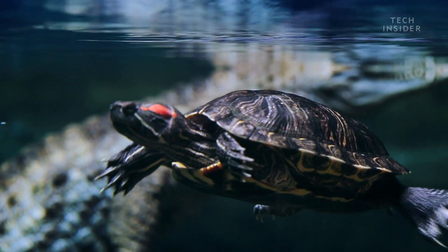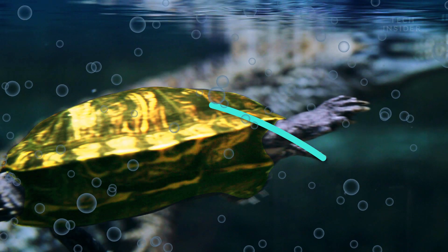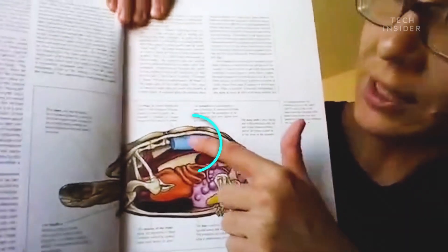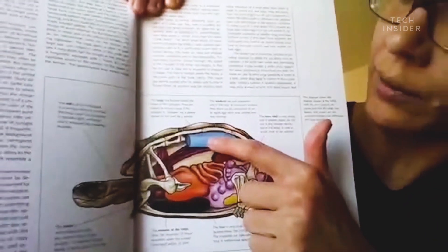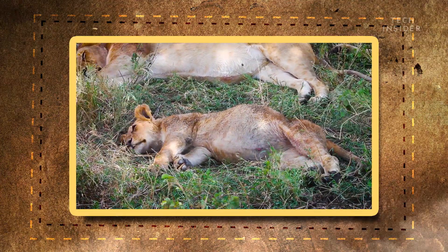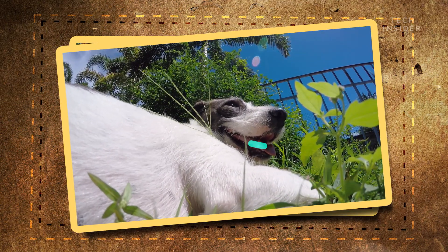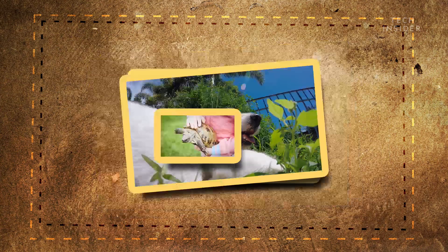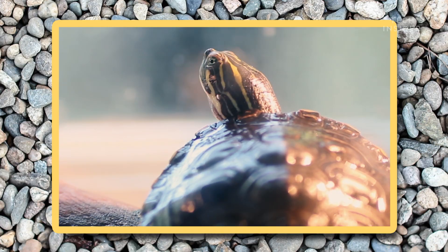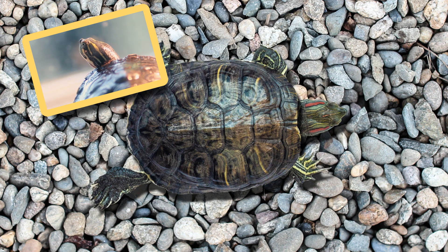They're also some of the only animals that can breathe with their butts. Inside a turtle shell is a very particular respiratory system. You will see the lungs towards the top here. Most land animals breathe by expanding and contracting their ribs, which creates a natural pump that guides air in and out of their lungs. But turtles can't do this because their rigid shells don't expand.